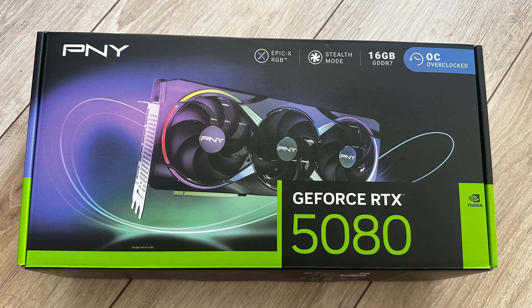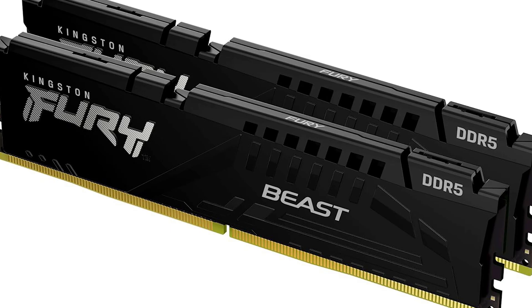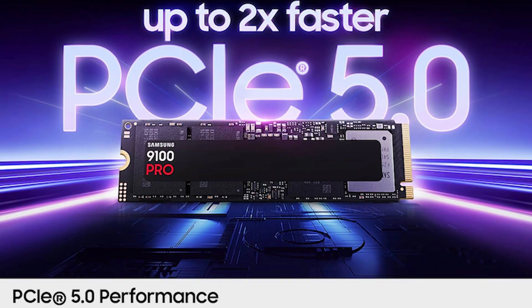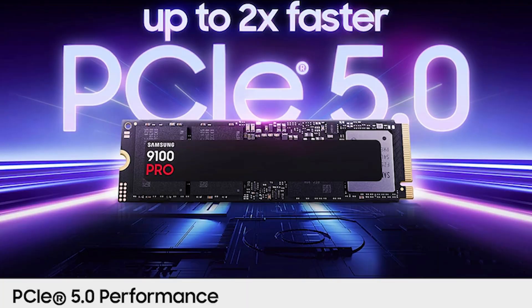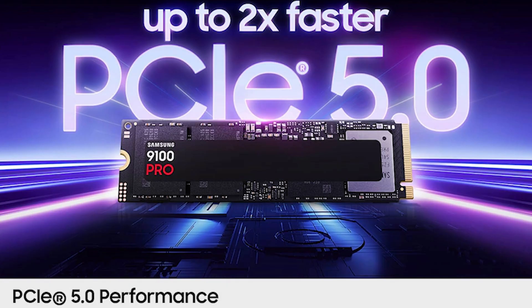For RAM, the Kingston Fury 32GB running at 6,000MHz is a great deal at about $139.99 USD, and it works with both Intel and AMD — whether it has the AMD Expo or Intel XMP stamp, it'll work on either system. The Samsung 9100 Pro 2TB SSD is as low as $199.99 USD — that's a PCIe 5 NVMe drive and a fantastic deal. The Samsung 990 Pro 2TB is $182, slightly cheaper, but I'd recommend going with the 9100 Pro — it's the better deal.